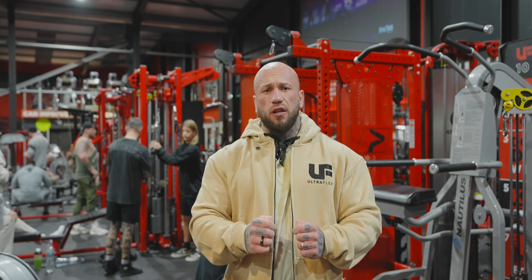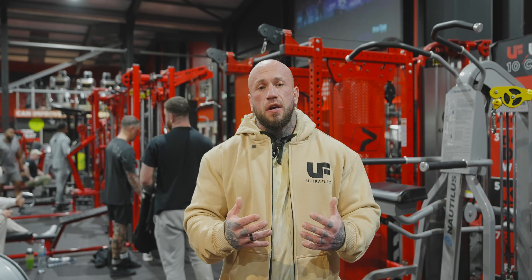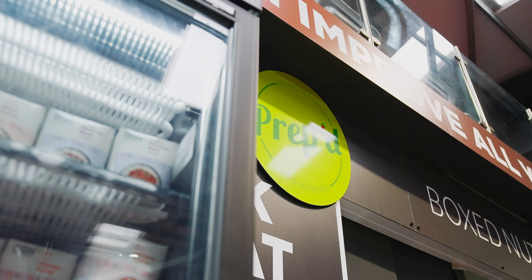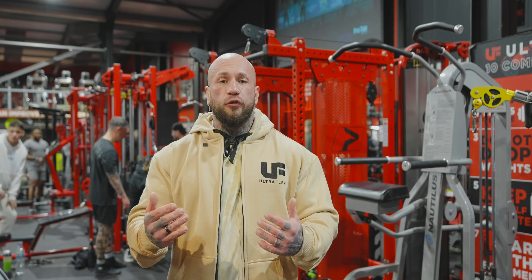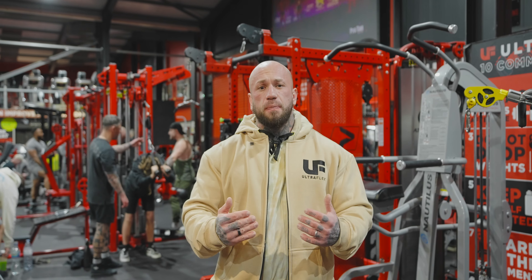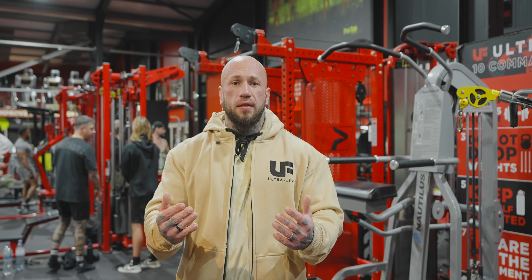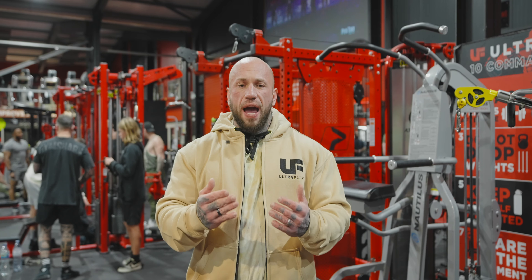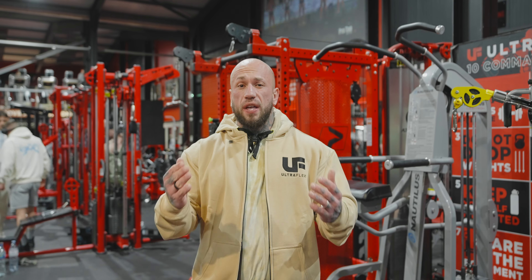We cater for absolutely every single person who wants to become a part of a community and wants to improve their health and fitness. This is why we've got such a broad range of equipment. We offer meal prep with our in-house meal prep service. We've got some beds, some amazing deals on health and supplements, protein bars and ready meals behind the counter. We have got amazing friends and staff that are always willing to give you a helping hand. We pride ourselves on creating a comfortable environment that is welcoming for absolutely everyone.